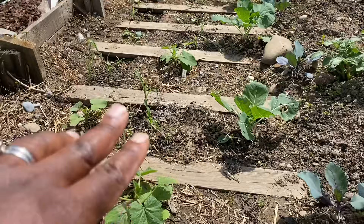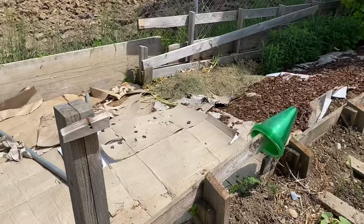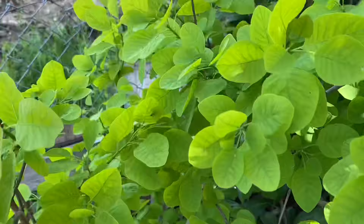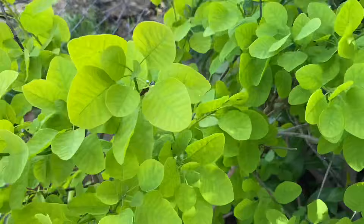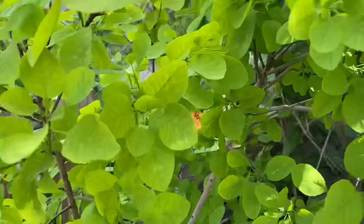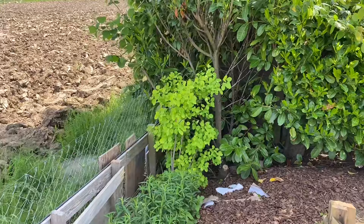The goal is to have the pumpkins growing towards the back and covering this whole space with pumpkin leaves. Back there are more New England asters and this tree — look at that lime green color, it's so beautiful. The asters will grow tall, bloom in fall, and cover the whole space. This tree is a golden spirit — the leaves are so soft and fresh — and the plan is for it to establish here and provide a beautiful contrast.